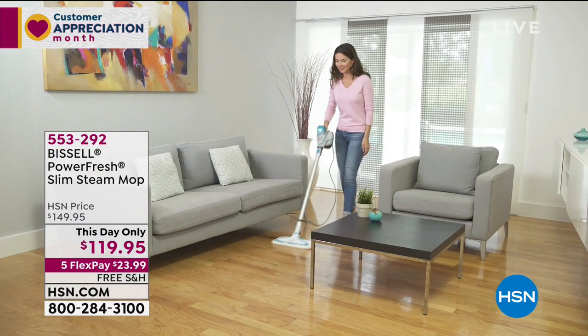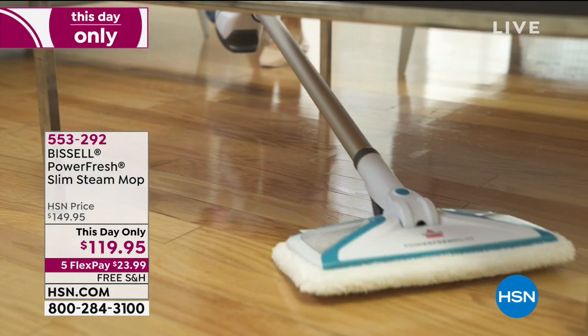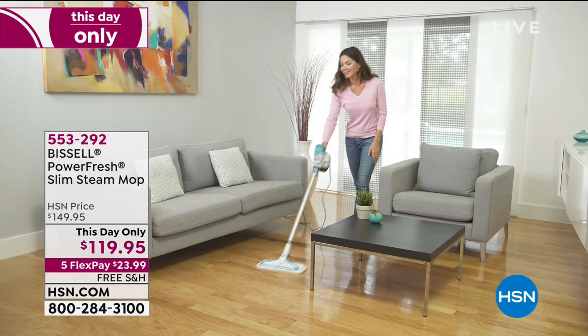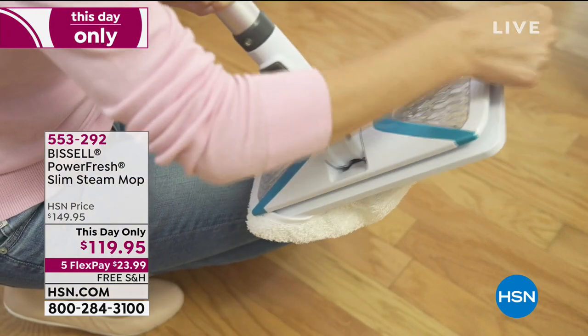At the end of this hour we have the Bissell brand new PowerFresh Slim Steam Mop. If you're tired of chemicals on the floor, around the kitchen, around the bathroom — we have a way to steam clean absolutely everything. Also at the top of the hour, Joy Mangano's today special with a mind-boggling price. To celebrate Customer Appreciation Month, we're giving one lucky winner $25,000. Enter every single day through April 30th — go to hsn.com and search sweepstakes for more information.